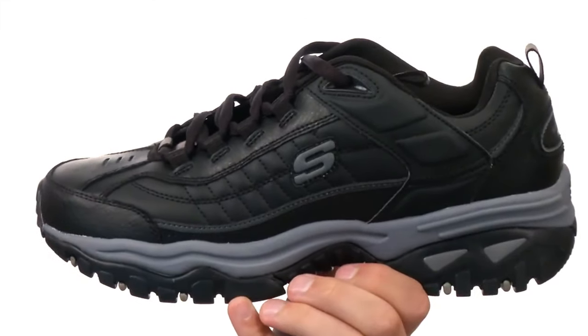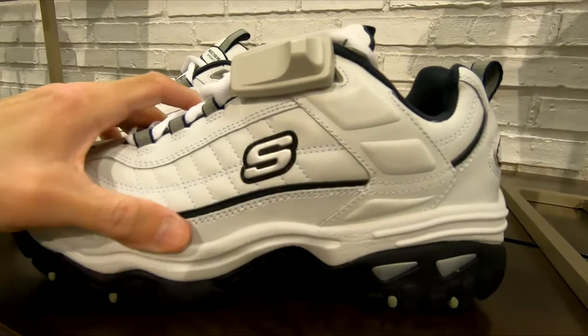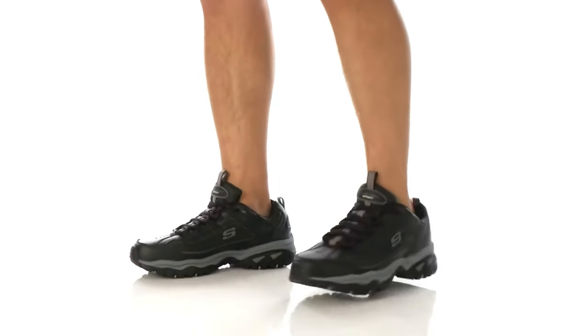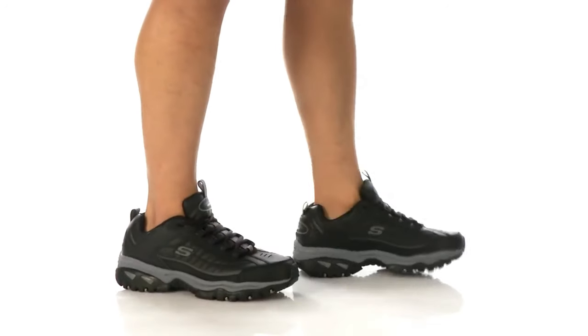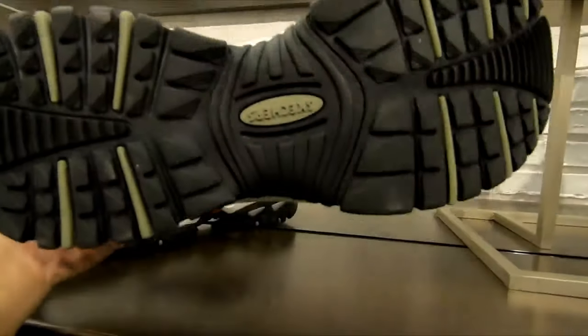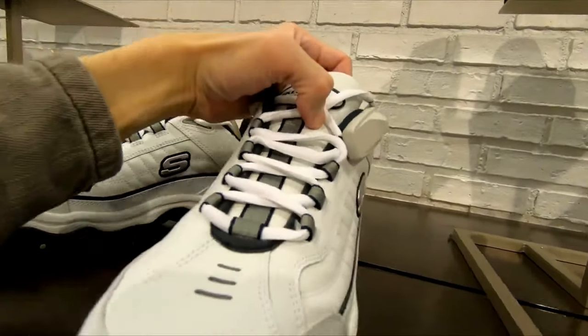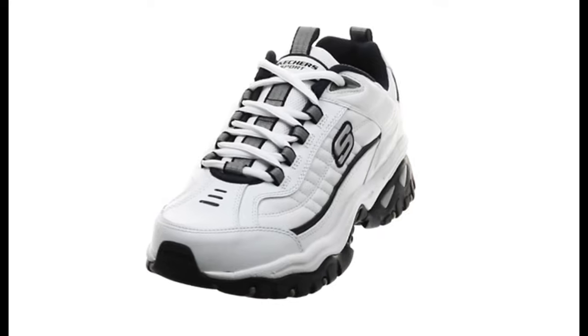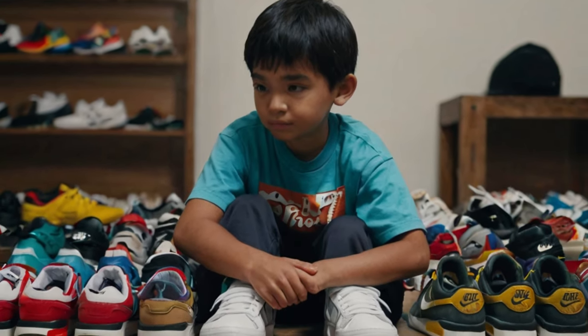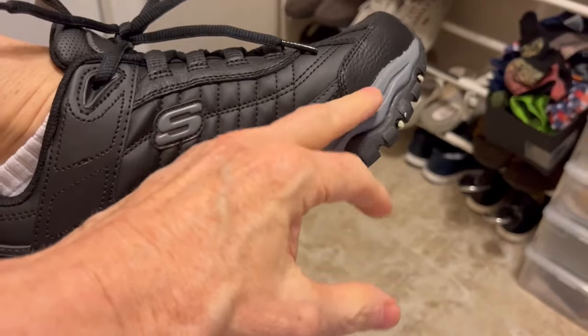Introducing the Skechers Men's Energy Afterburn Shoes, a stellar fusion of comfort, style, and durability that have earned them a solid five-star rating. Slip into these kicks and experience unparalleled comfort thanks to their memory foam cushioning, ideal for long days on the move. Their versatile design strikes the perfect balance between athletic functionality and everyday chic, with neutral color options ensuring effortless pairing with any outfit. Built tough with a leather and synthetic upper and sturdy rubber sole, these shoes provide excellent arch support for fatigue-free feet. With a secure lace-up fit and superior traction, navigating any terrain is a breeze, and their easy-to-clean materials make maintenance a cinch. Comment down which sneakers you like the most and subscribe to our channel.